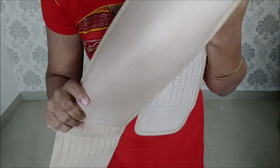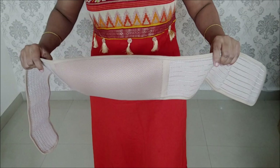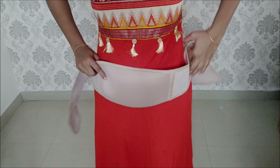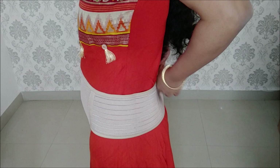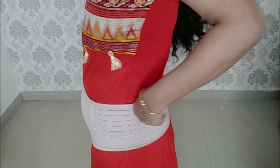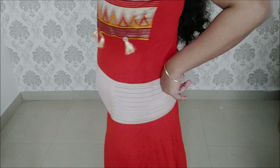In Indian climatic conditions, we have a humid climate, so breathable material is very important. If you need a belly belt for pregnancy, you can get the right size for yourself. You need to find the correct size — the belt comes in small, medium, and large sizes to support your belly comfortably.